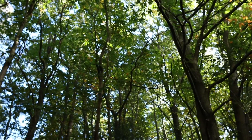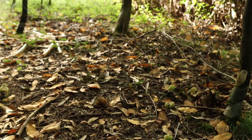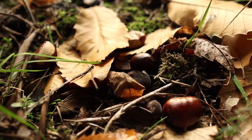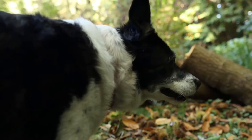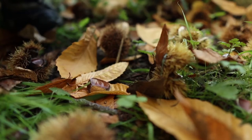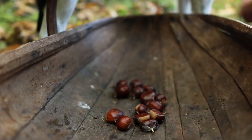Mature sweet chestnut trees line the boundary of our land, which is such a blessing. And from around the middle of October, these beautiful old trees drop a huge abundance of delicious, nutritious, fresh nuts for us to gather every year.